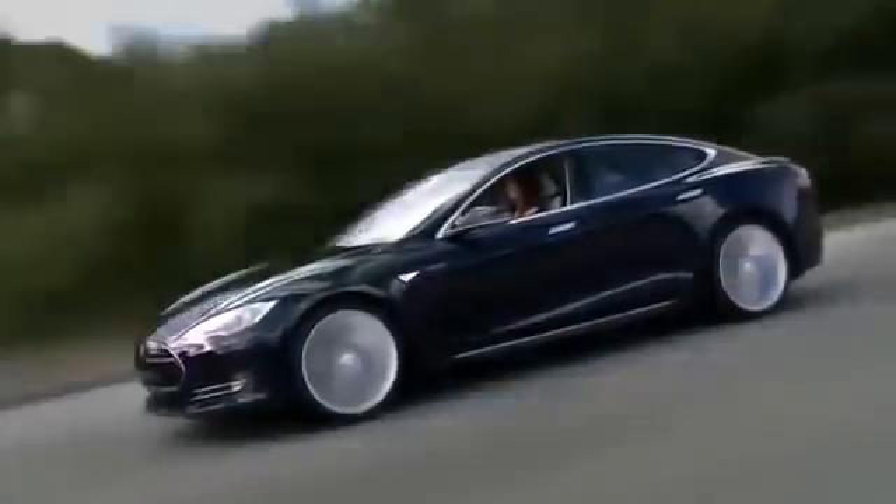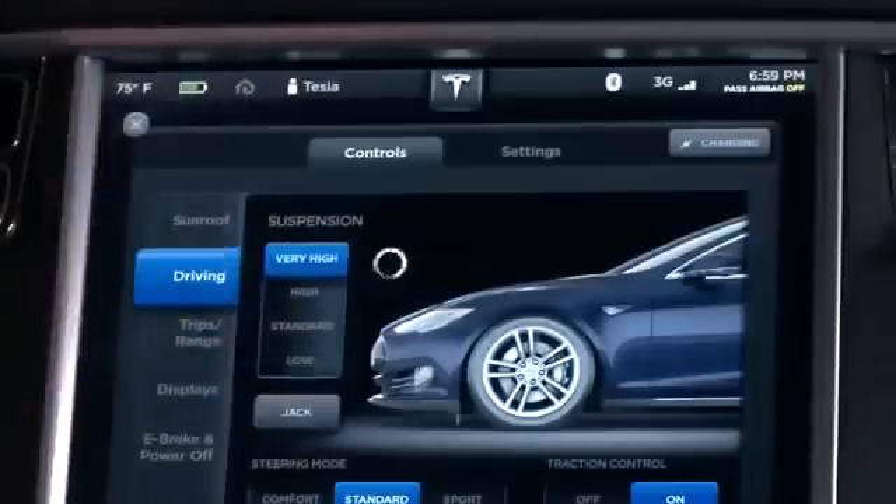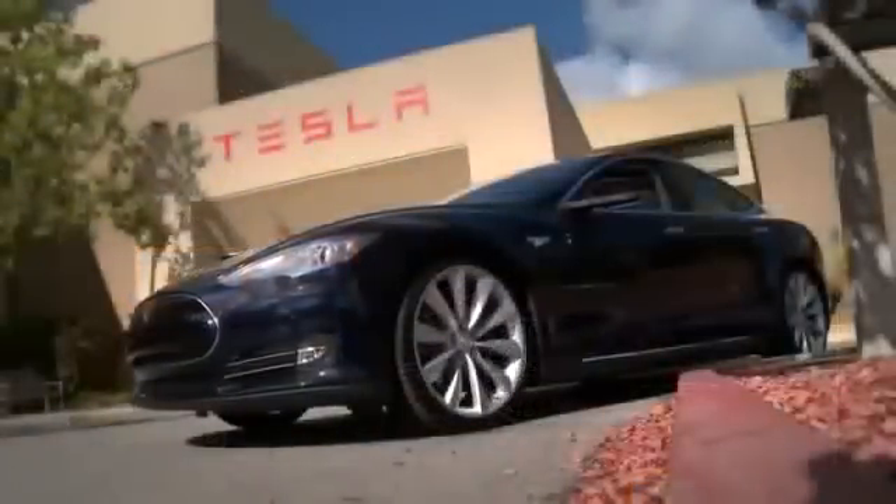With the active air suspension, Model S automatically adjusts ride height based on speed and vehicle load. The driver can manually raise the active air suspension to enter steep driveways, or lower it for easier cargo and passenger loading.